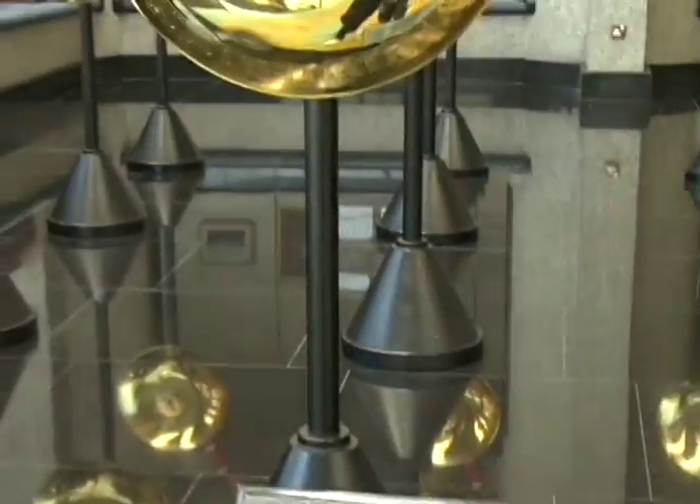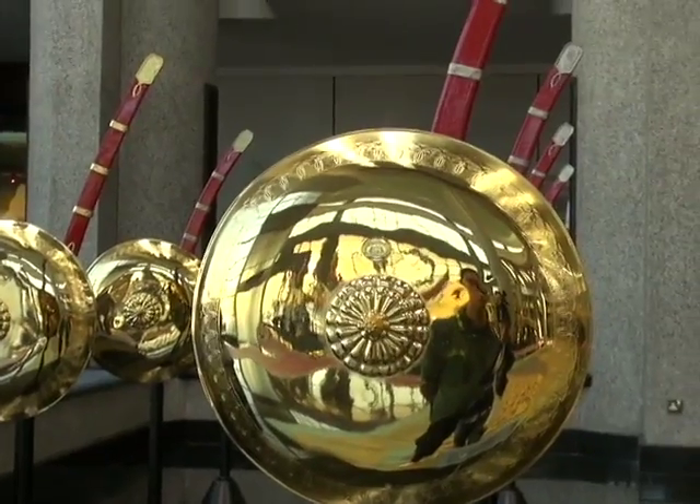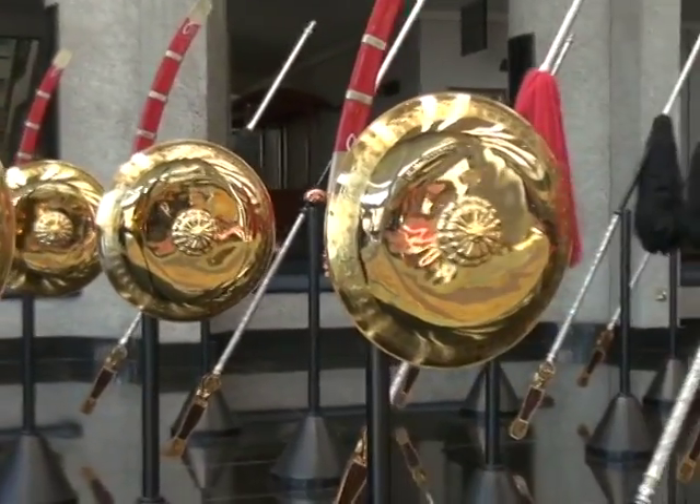Gifts of elaborate crystal, jade, ivory, and silver, to name a few, serve to remind visitors of the Sultan's inscrutable wealth.